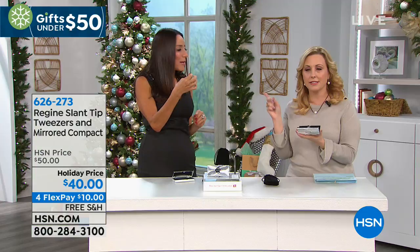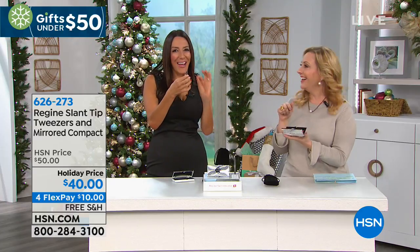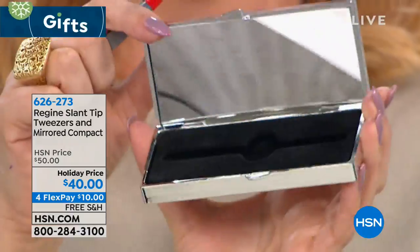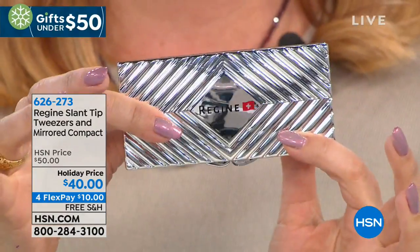We temper our steel two times over. Tempering is a process that hardens the metal, so this tweezer will never, ever require sharpening and will never wear out. Every single tweezer is examined under a microscope to ensure that the tips are in perfect alignment. You can tell how serious this lady is about tweezers. She's like, this is her whole life. I love these tweezers — I've never owned a natural pearl this big, and I would look like Chewbacca without these tweezers.